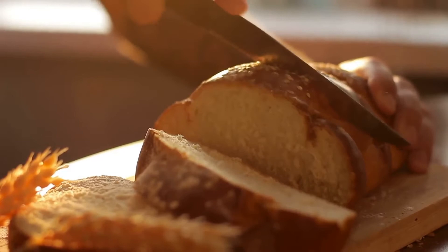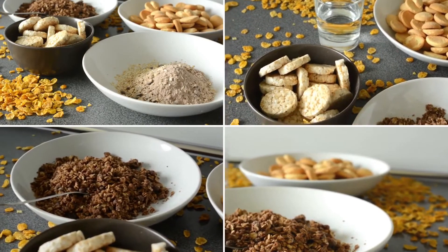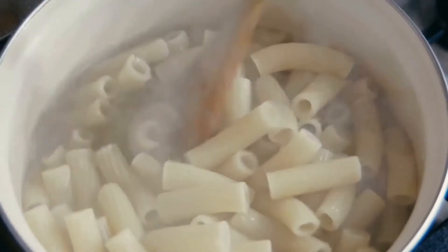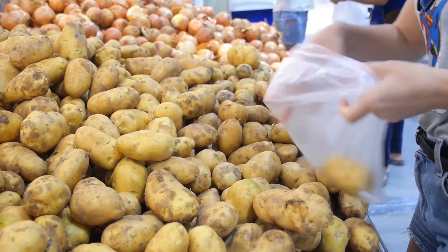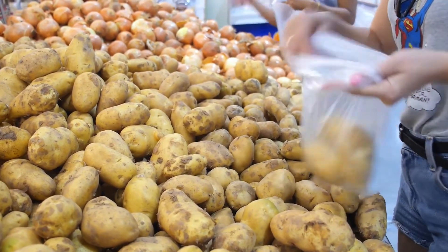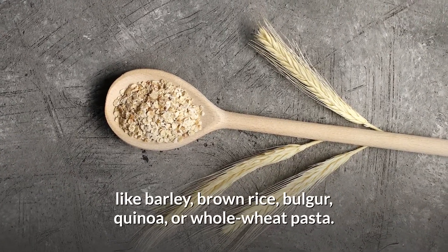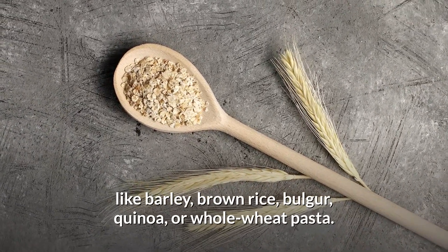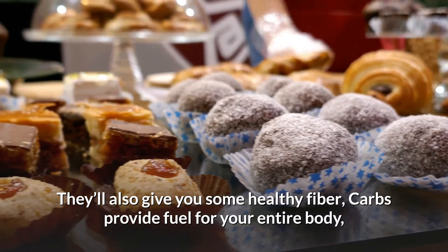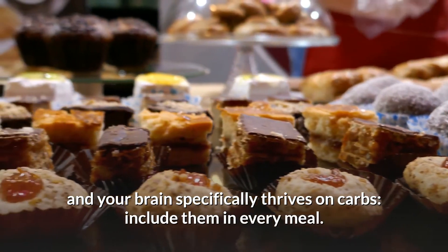Make the rest carbohydrates. Contrary to popular belief, carbohydrates are an extremely important part of your diet — you just have to eat the right ones. Starchy vegetables such as potatoes, sweet potatoes, butternut squash, or peas are great options. You can also have grains; whole grains are best, like barley, brown rice, bulgur, quinoa, or whole wheat pasta. They'll also give you healthy fiber. Carbs provide fuel for your entire body, and your brain specifically thrives on carbs — include them in every meal.